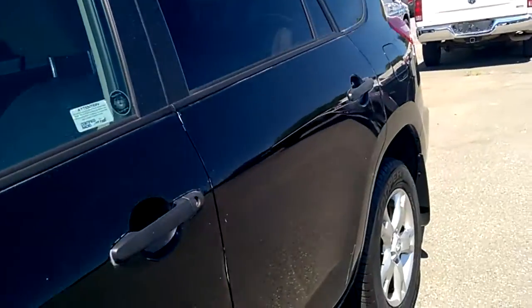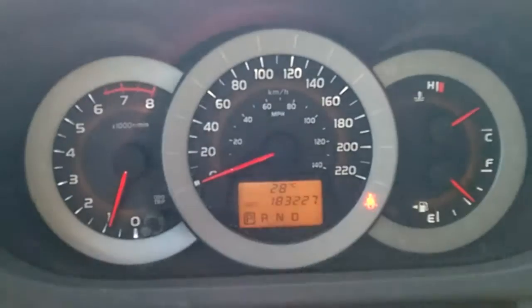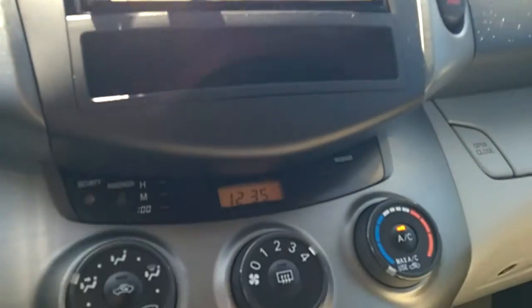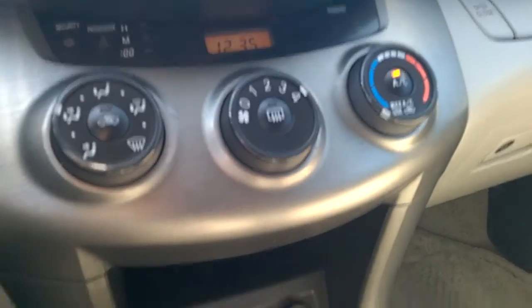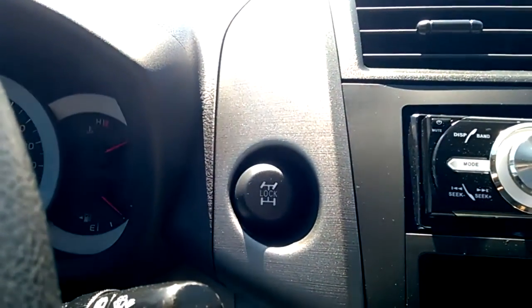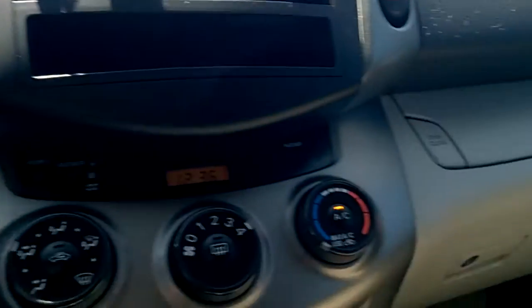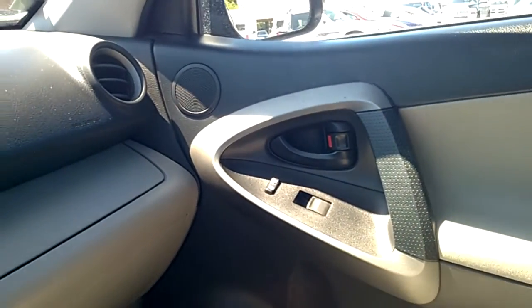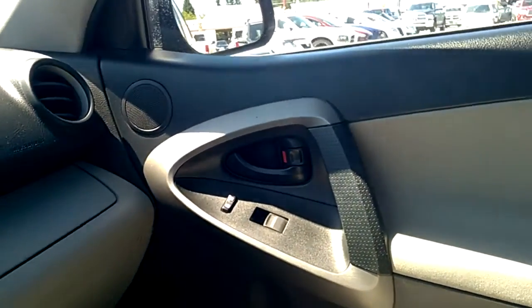Air conditioning works well. 182,227 kilometers on it. Aftermarket stereo system. Control for your mirrors. There's your full-ride midlock. Two glove boxes, power windows, door locks, cruise control, mirrors.